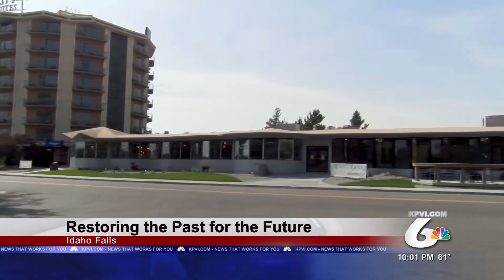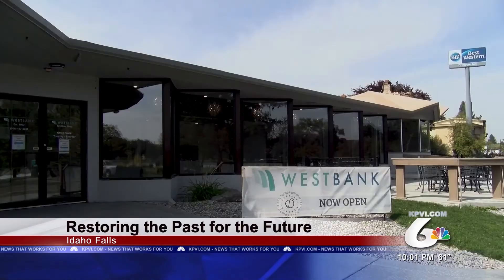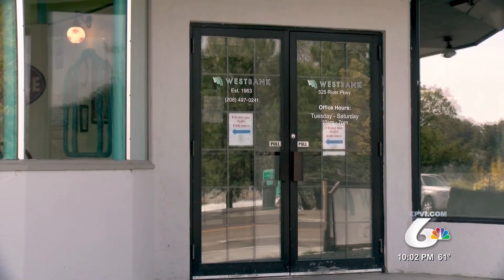Our wedding breakfast was in front of this fireplace 56 years ago. Dane Watkins is the owner of the West Bank Convention Center in Idaho Falls — a place that he holds dear to his heart and means to save.